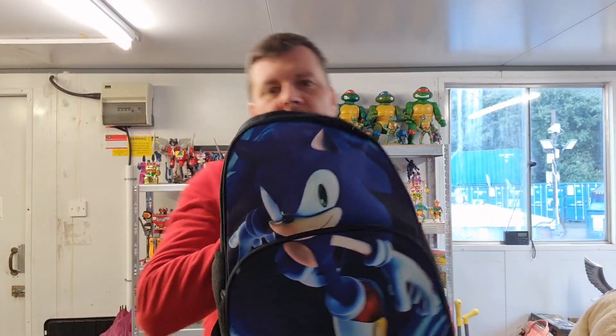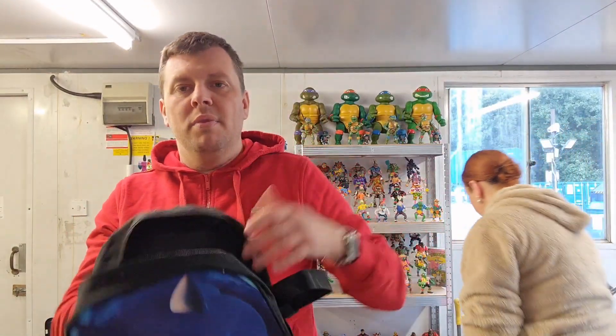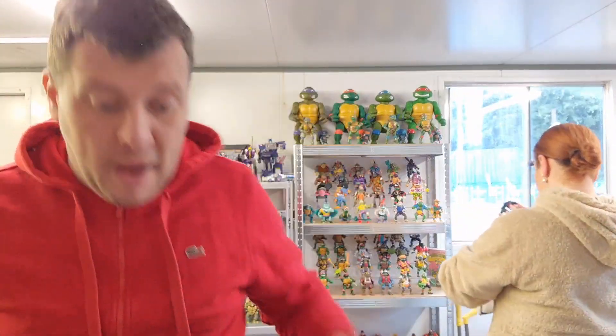For me, a backpack this time — we have this Sonic the Hedgehog backpack. It does come with a matching lunchbox as well. The new movie came out not long ago, so we should do well with this Sonic backpack.